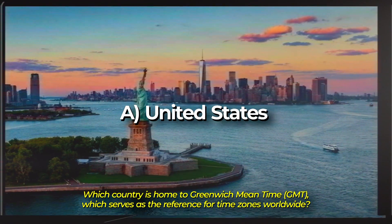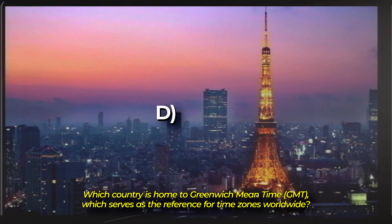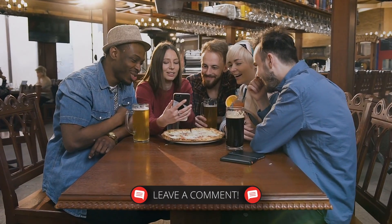Is it A. United States? B. France? C. United Kingdom? Or D. Japan? Think you know the answer? Keep watching until the end of the video.